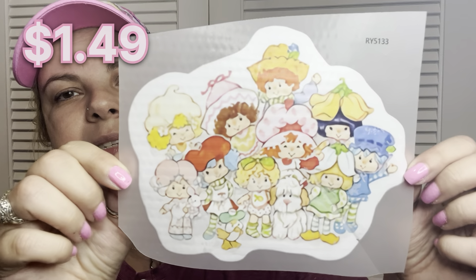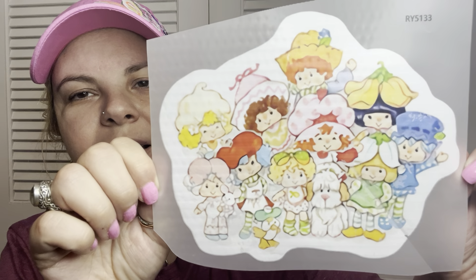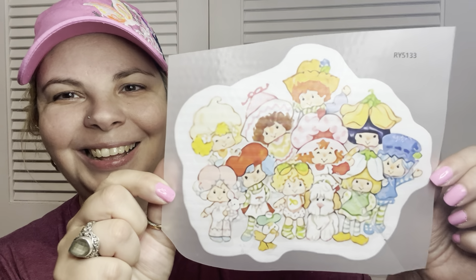Staying on the strawberry train — I found this decal for a shirt. It looks a little blurry to me, but once you take off the backing, it shows the old Strawberry Shortcake gang, which I thought was really cute because she was my favorite growing up.